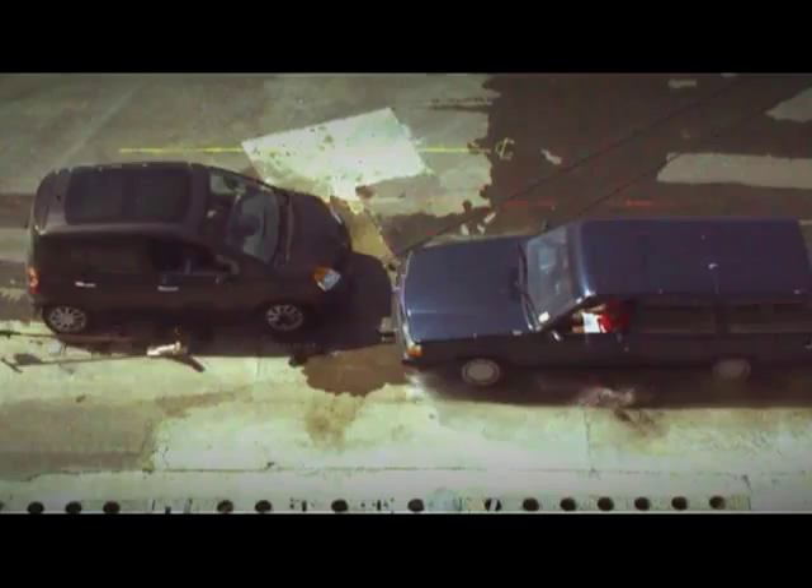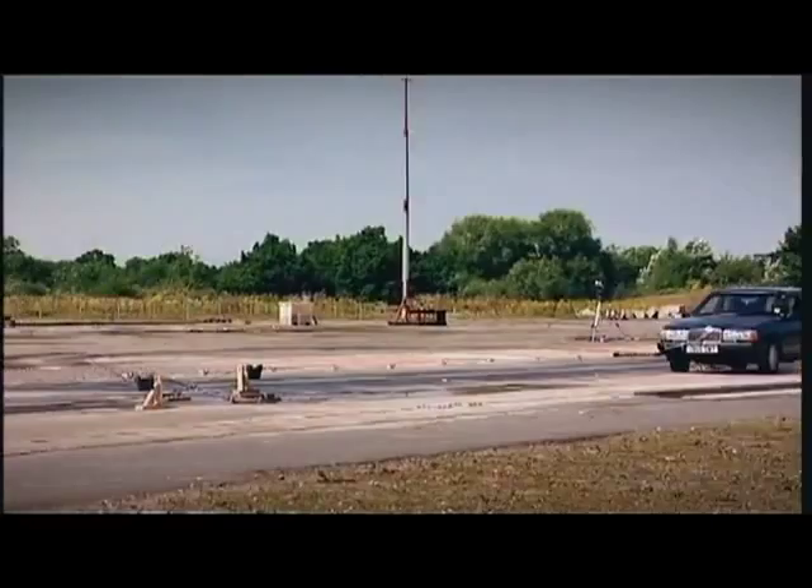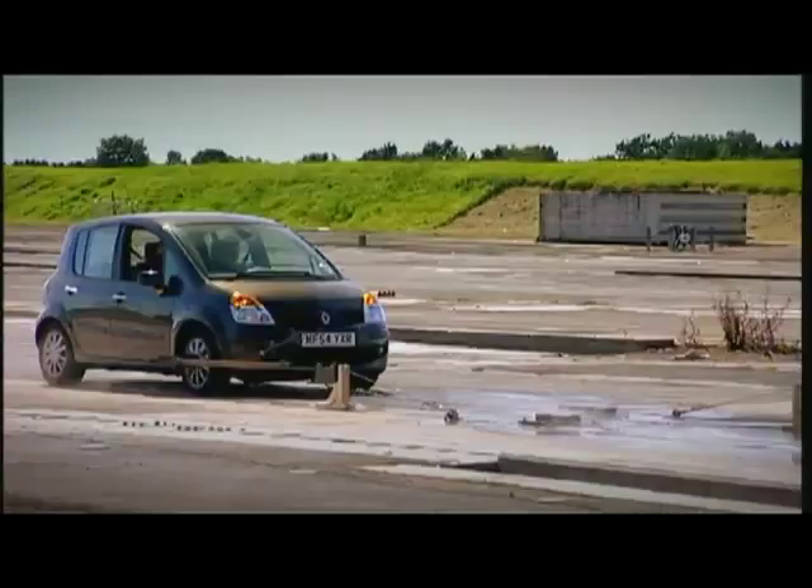Traditionally, the heavier car is always deemed to hold the advantage in a head-on crash. We've shown it may be time to rethink that convention.